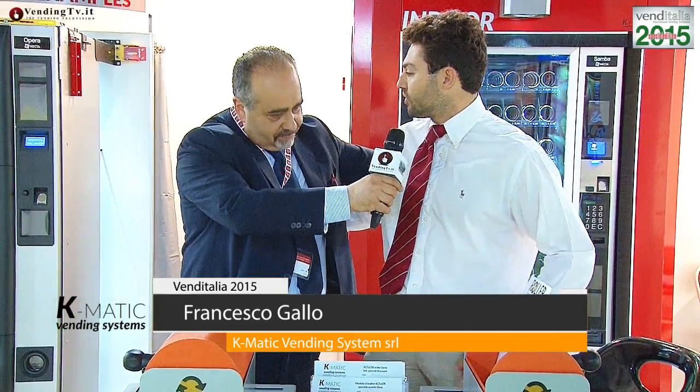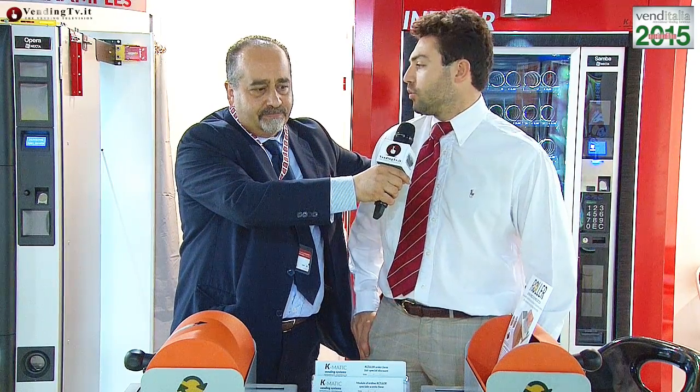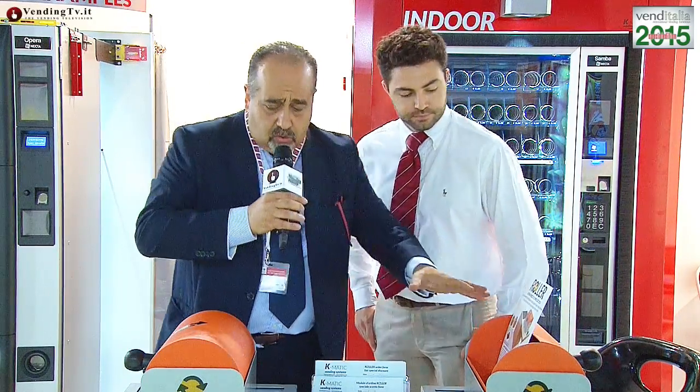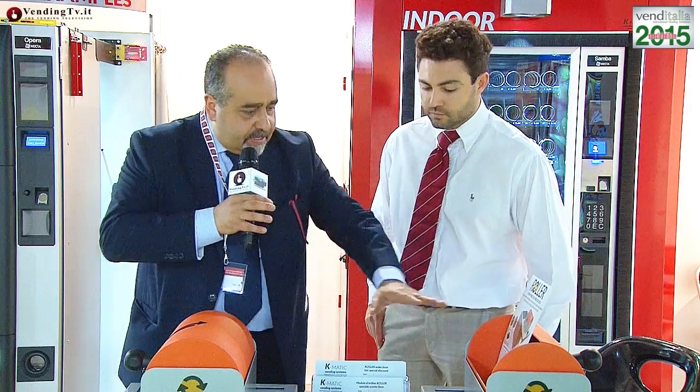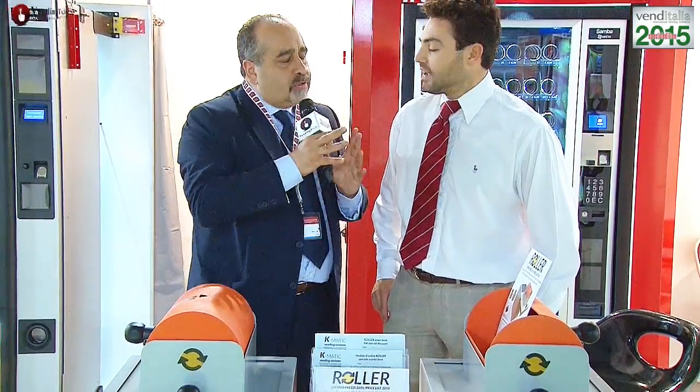Qua nel nostro stand abbiamo oggi Fabio, siamo molto contenti di avervi qua con noi e andremo a illustrarvi quello che noi facciamo oggi. Davanti a noi abbiamo anzitutto queste due, io le chiamo scatole, tecnicamente sono dei roller. Cosa sono dei roller?